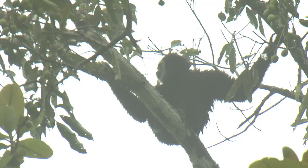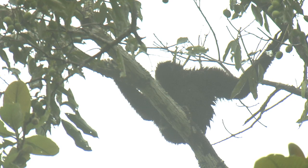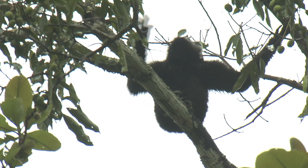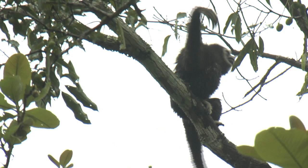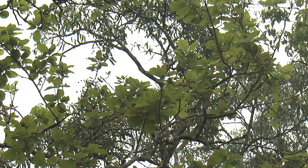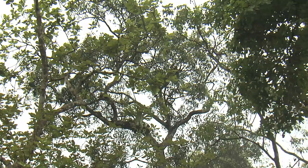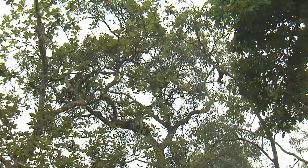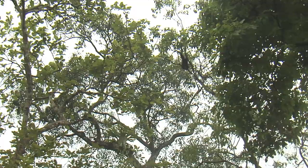It is usually assumed that these gibbons form lifelong bonds, but some research suggests that females are occasionally polyandrous — that is to say, they will have more than one mate. In the wild, white-handed gibbons can live up to about thirty years of age, but females don't become sexually mature until they're six to nine years old, and males aren't sexually mature until they're nine years old. It's a very long childhood — one of the longest, actually, amongst animals.